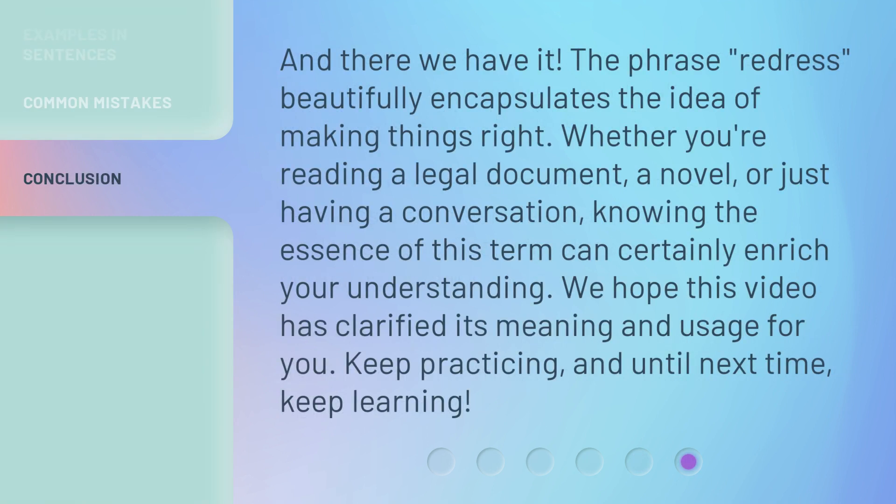And there we have it. The phrase redress beautifully encapsulates the idea of making things right. Whether you're reading a legal document, a novel, or just having a conversation, knowing the essence of this term can certainly enrich your understanding. We hope this video has clarified its meaning and usage for you. Keep practicing, and until next time, keep learning.